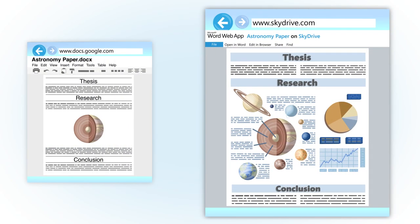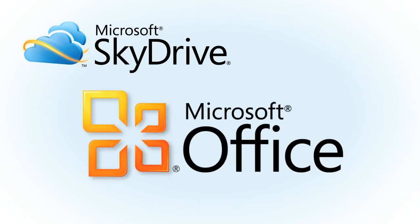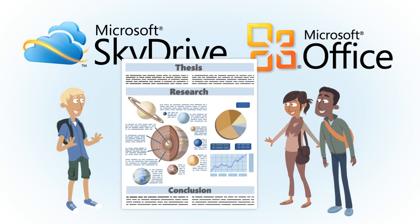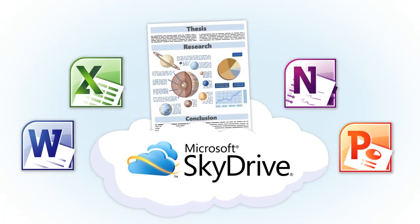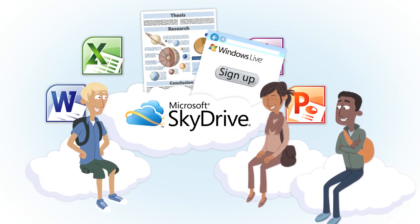Try making a paper look this good in Google Docs. Thanks to SkyDrive and Office, these guys had more time to do the important things, like creating an awesome paper. For your next project, make the switch to SkyDrive. It's the better way to share and work together. So sign up and get started today.